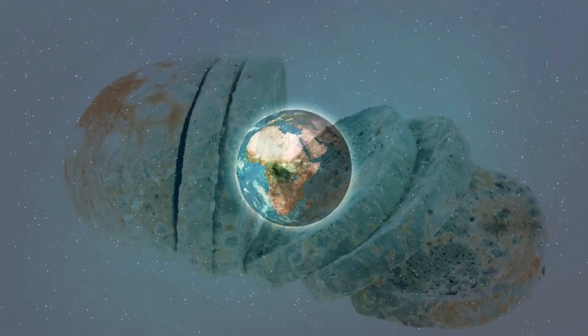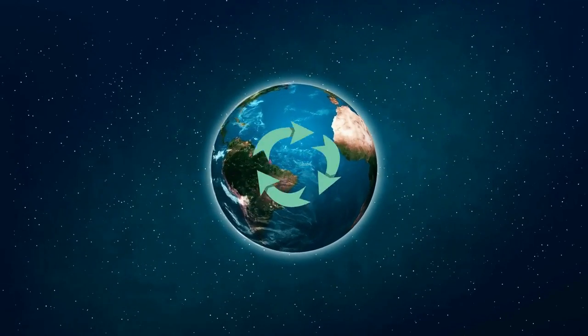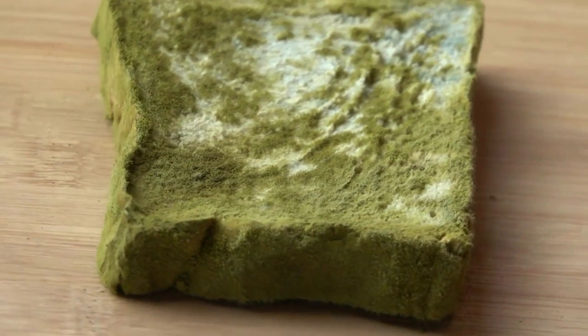Fungi are very important to life on earth because they are major decomposers and help recycle nutrients back to the earth. Life on earth would be very different without the decomposing and recycling abilities of fungi.